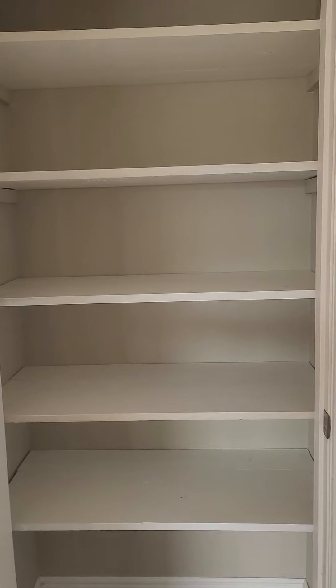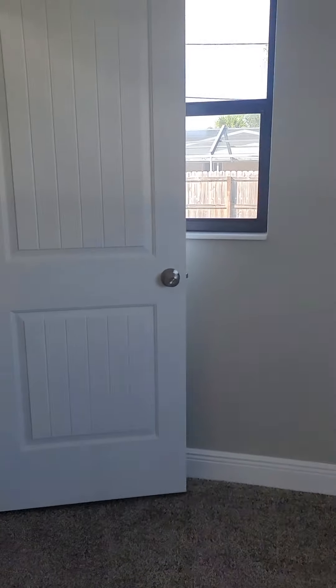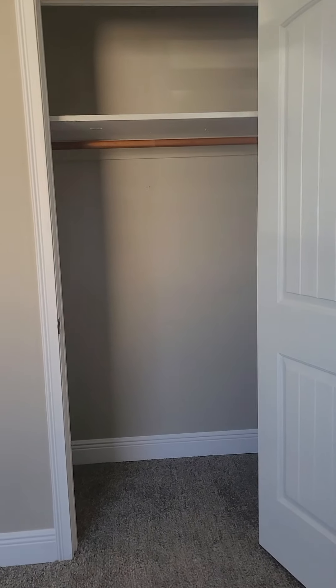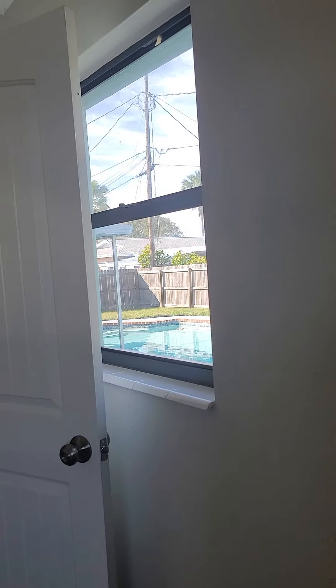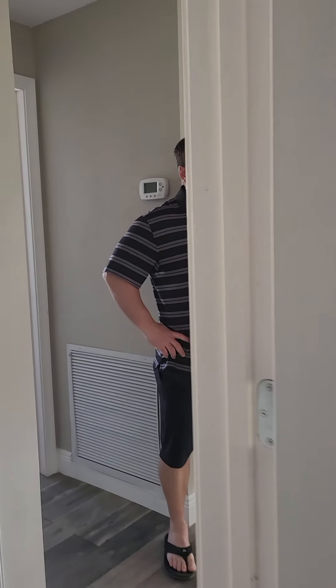You've got another closet here between the two bedrooms — just another big linen. Then you've got bedroom one and bedroom two, these are both like 11 by 11, they're not big. Here's your closet space.